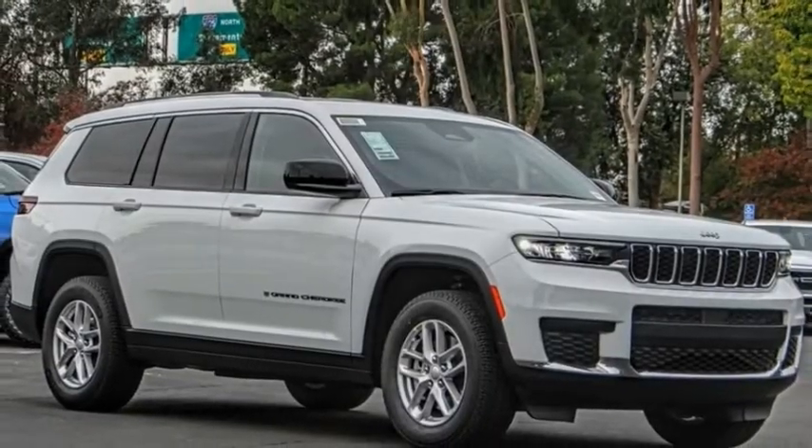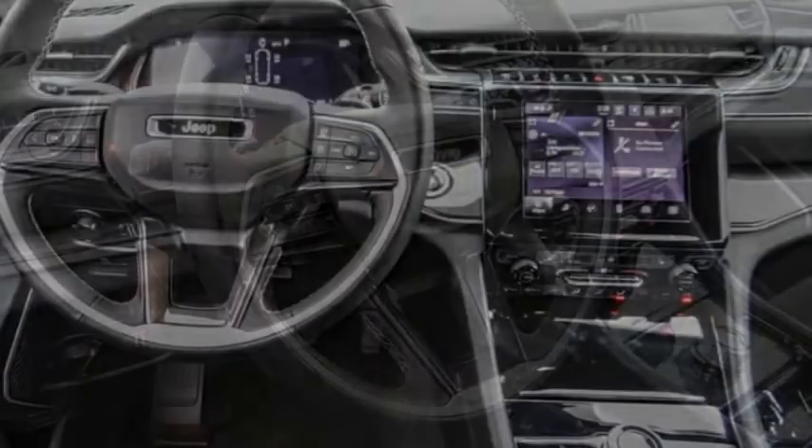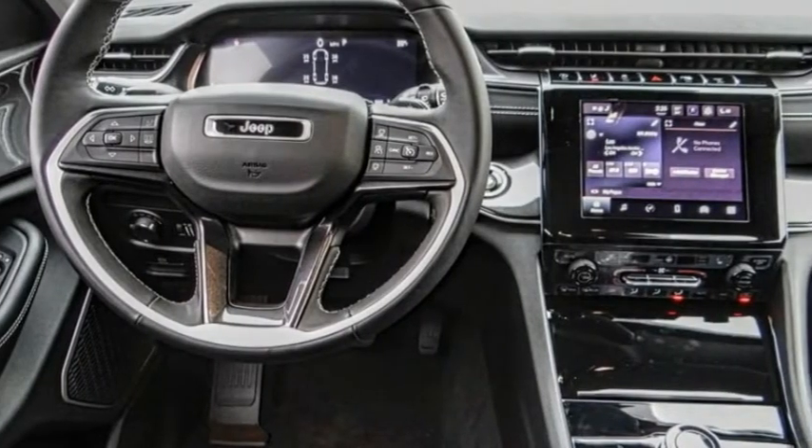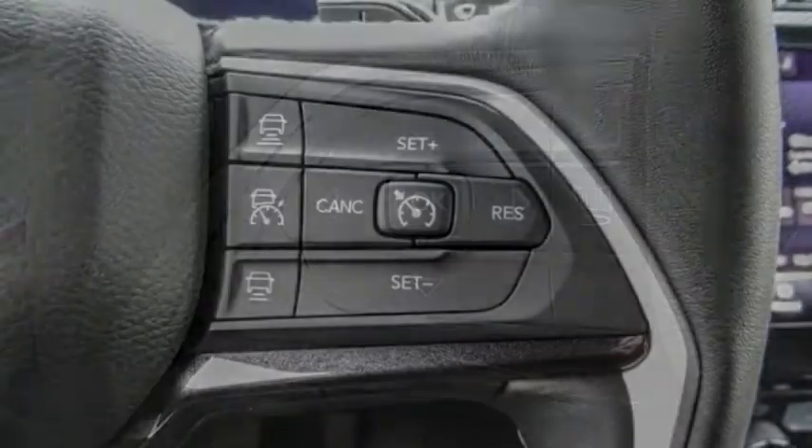Don't miss this vehicle. Make a great choice today with this must-have ride. Learn more about this vehicle by contacting the dealership today and complete your driving dreams. This vehicle has less than 100 miles.